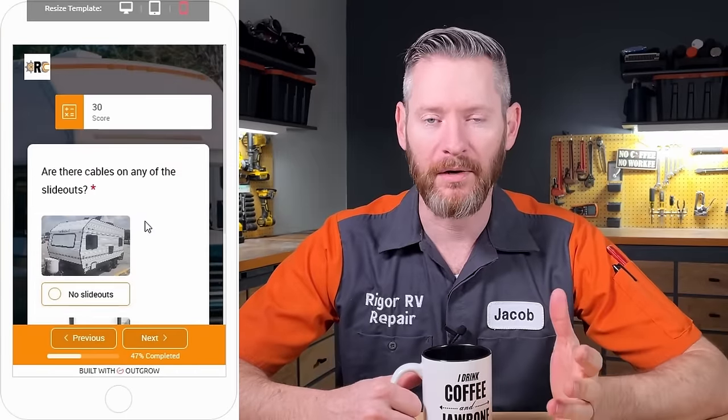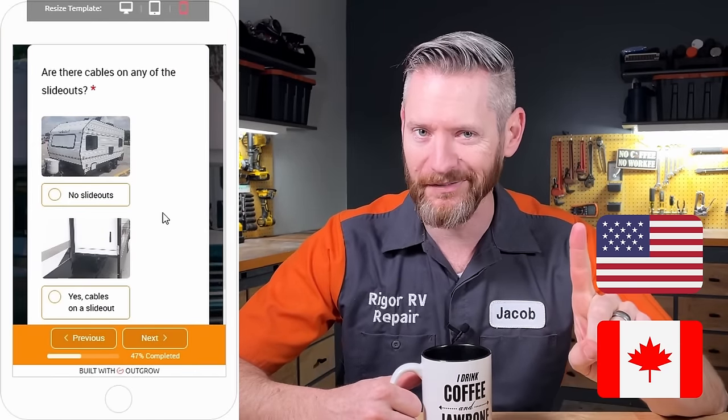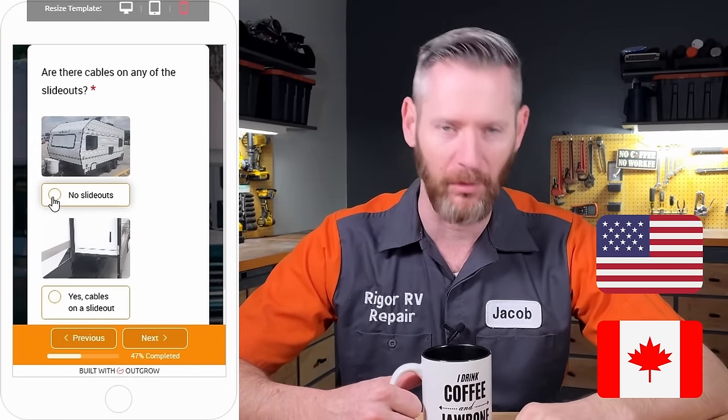The next category I grade on is slide outs, and both of these RVs have the only kind of slide out that will never break, which is no slide out. Some people say you should never buy an RV with slide outs because they always break — I don't think that's true. There are some quality slide outs and some you should avoid, so go take my shopping class.